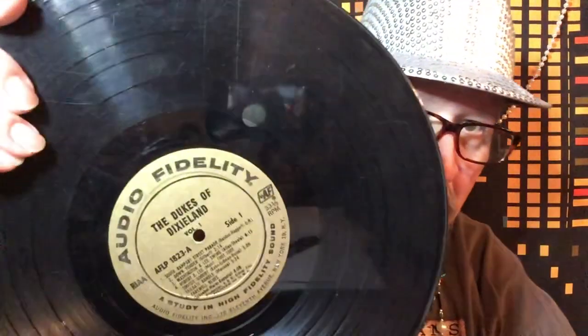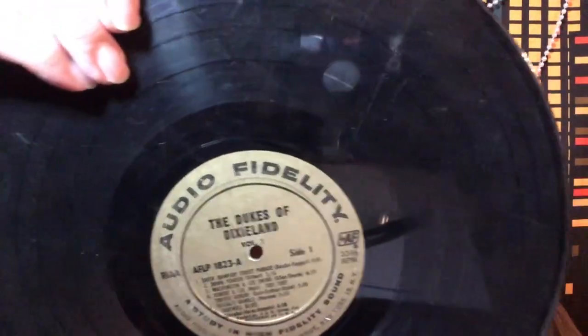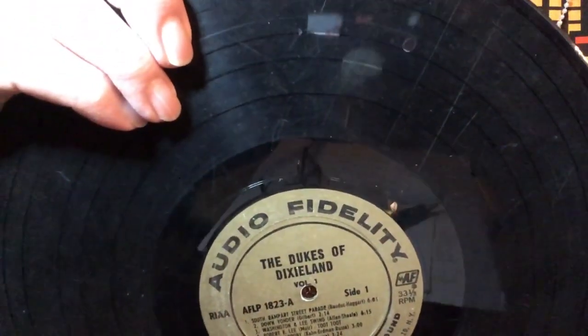To give you some idea of what the album looked like, just to get a look at one of these older ones, there's a label on it. Audio High Fidelity, Dukes of Dixieland. A Study in High Fidelity, and it's High Fidelity Incorporated on 11th Avenue, New York, with the album out.